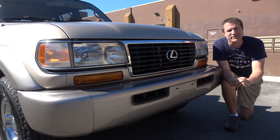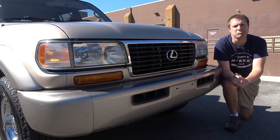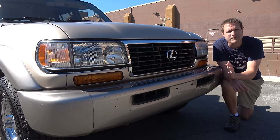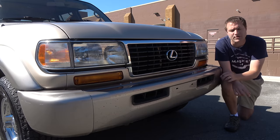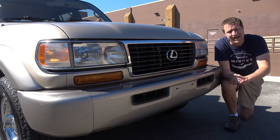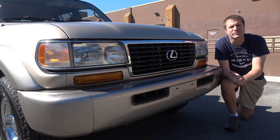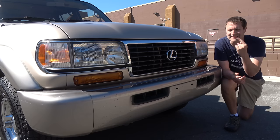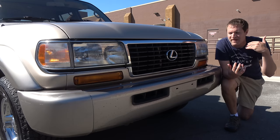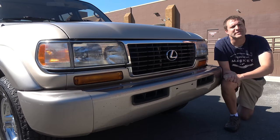I'm going to start the quirks and features with this one's biggest quirk: it isn't a Toyota Land Cruiser at all. In fact, it's a Lexus. This is a Lexus LX450, which came out for the 1996 model year, and it was sold for only two years before the Land Cruiser and the Lexus version were completely redesigned for 1998. The Lexus LX450 is probably the single most pathetic rebadging of any vehicle ever in the entire history of luxury brands.